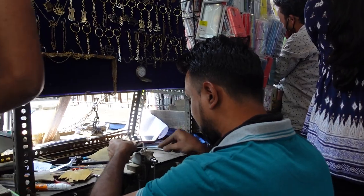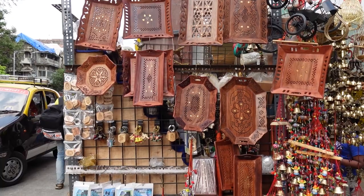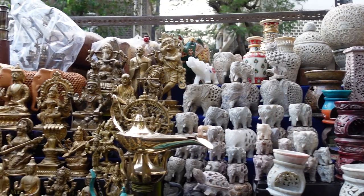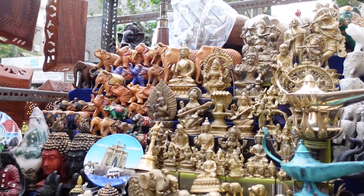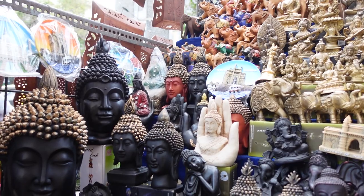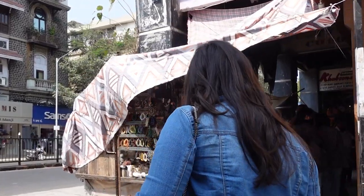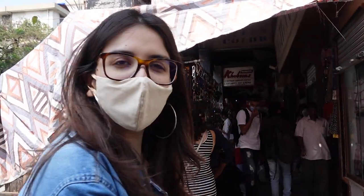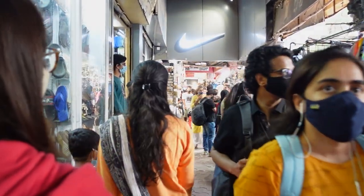Last but not the least — home decor mein bhi kaafi antique pieces aapko mil sakte hai: wooden decor, bells, wind chimes, a lot of paperweight crystals, marble showpieces, and of course god deities as well. So on this pious note, let's just pray ki things keep on getting better and we'll get to see each other and visit markets really soon in a safe manner. Lots of love to you and your family — please be safe. If you enjoyed watching this video, give it a thumbs up and subscribe to our channel. Wait for episode 3 because it's going to be an epic haul, and I will see you very very soon. Until then, goodbye.